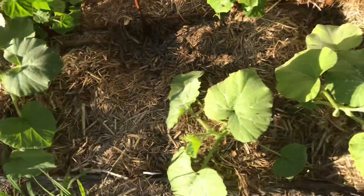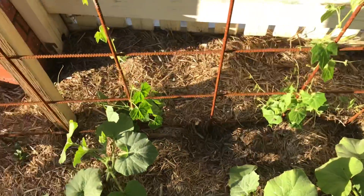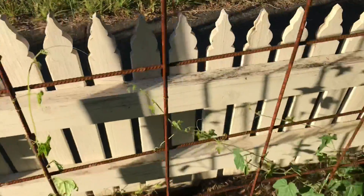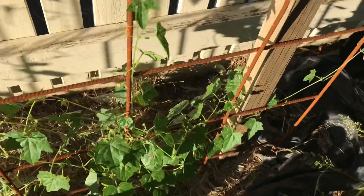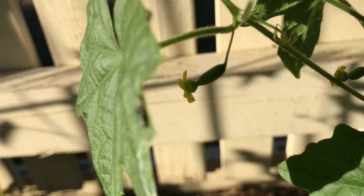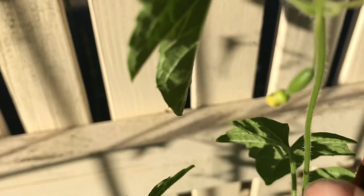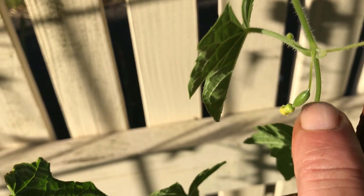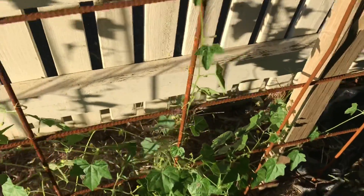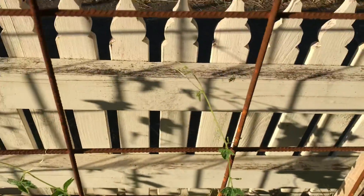These butternuts are starting to take off so they will soon send runners out over the garden. The Cucamelon has just gone nuts all of a sudden — it's just hit the point where they just want to grow. As you can see, I do have little female flowers on there. The flowers are a little bit small to pollinate by hand so I'm at the mercy of the bees and whatever other pollinator insects are around, hopefully we will have some Cucamelon soon.